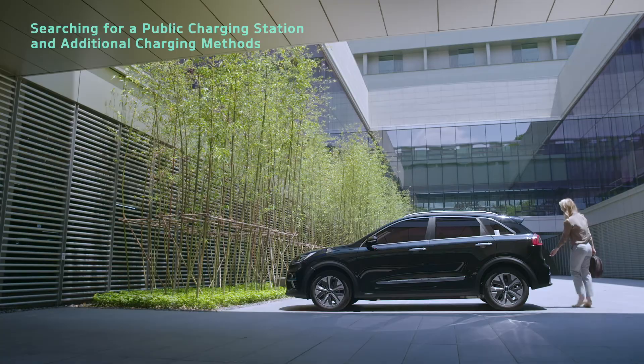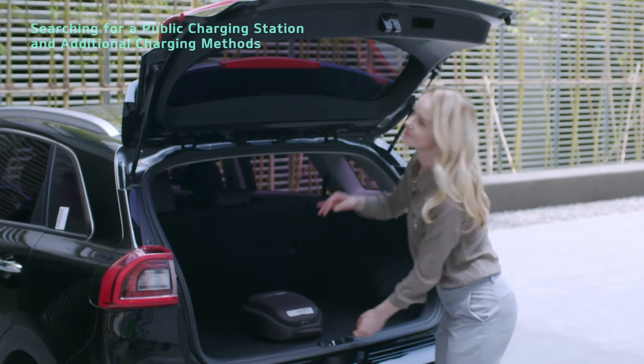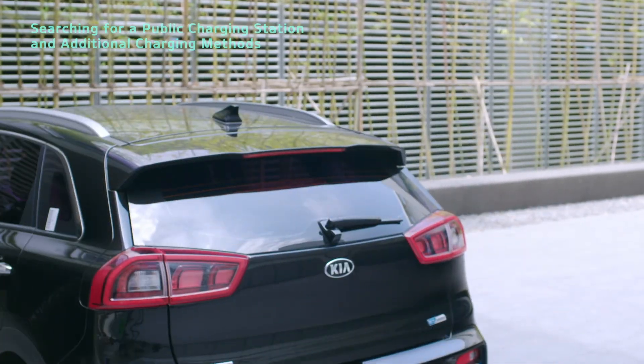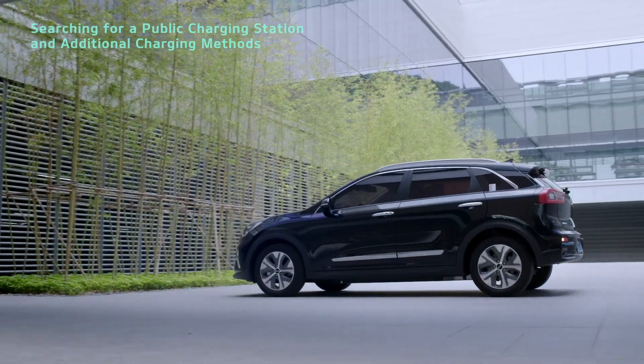In addition, connecting the portable charging cable to an extension cord can lead to excessive heat and risk of fire. Do not connect it to a power strip or extension cord.